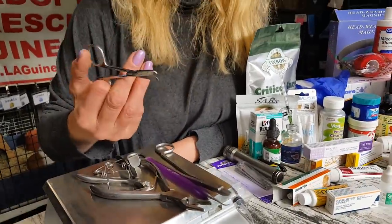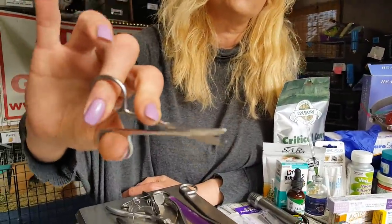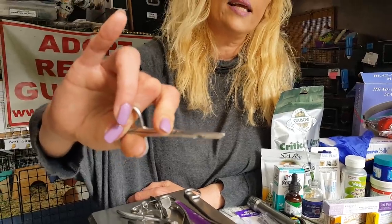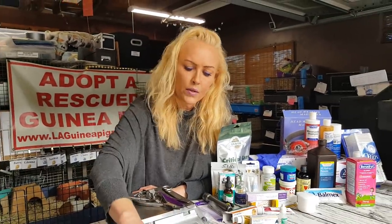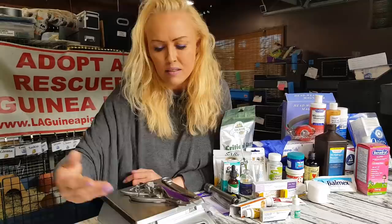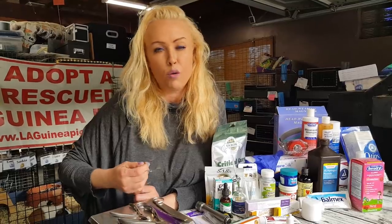This is a suture remover — a stitch removal tool. It's a special little thing where you click and the stitch comes out without pulling on the guinea pig or the area. This isn't for everyone; you don't need this. But we do quite a bit of surgery, so I can take out the stitches myself rather than having to go back to the vet.